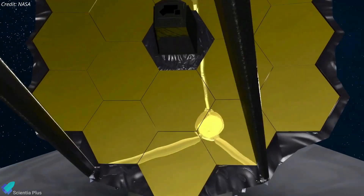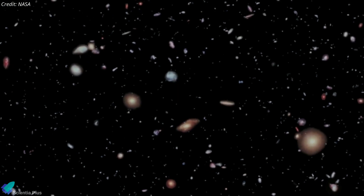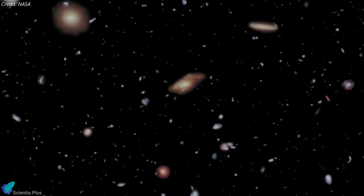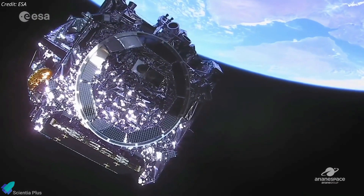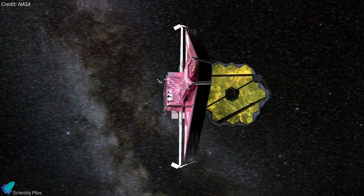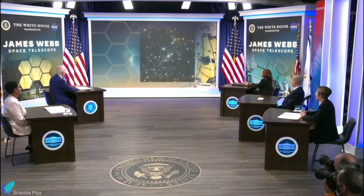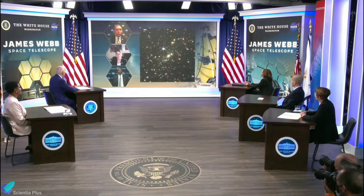NASA has released the first science-grade images from the James Webb Space Telescope, giving us our first look at the revolutionary telescope's full capabilities. The $10 billion James Webb Space Telescope, launched in December 2021, is the world's largest and most capable space science telescope. President Joe Biden unveiled the first science-quality image captured by Webb at the White House on July 11.